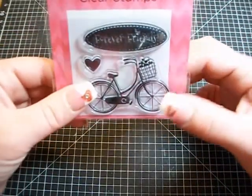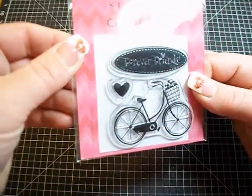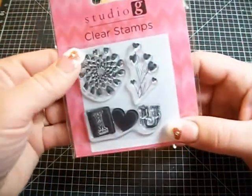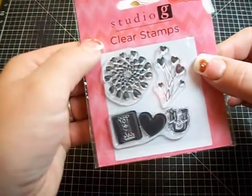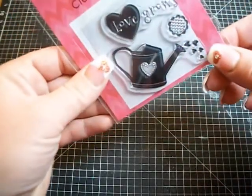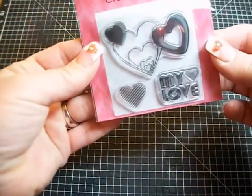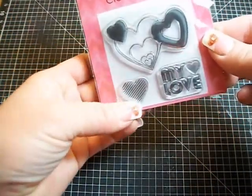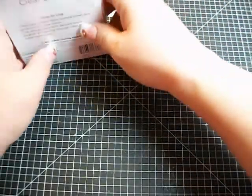This one is my favorite — the little bicycle with the hearts in the basket and 'friends forever.' Then this one I like with the little heart balloons and the swirl that says 'I love you.' Then the watering can with the little heart water drips — super cute. And then the last one I like: these diagonal striped hearts. They're super cute. Those were actually 97 cents, so those are a great deal.